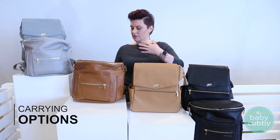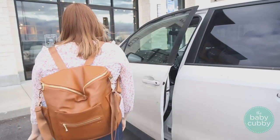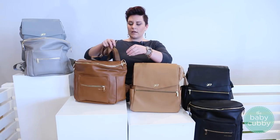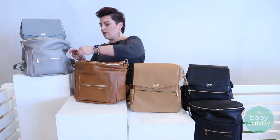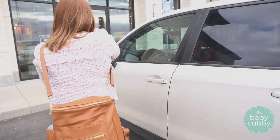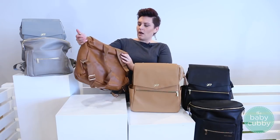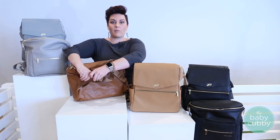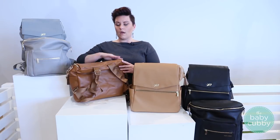Both bags have multiple carrying options. Obviously you can use them as a backpack, which is very comfortable. An additional strap is included with each bag — you connect it to the d-rings on both sides, giving you two more carrying options: a shoulder carry or a crossbody carry to help keep your hands free. The backpack straps cannot be removed — they're always attached — but if you're not using the bag as a backpack you can cinch up the straps so they're not in the way when using the additional strap.